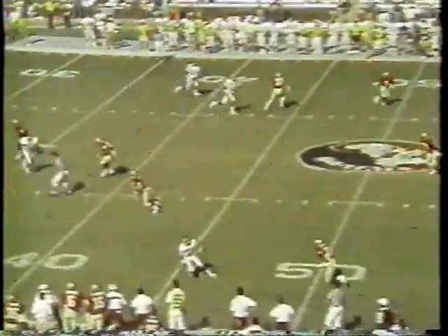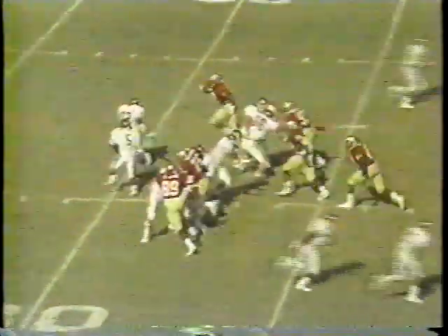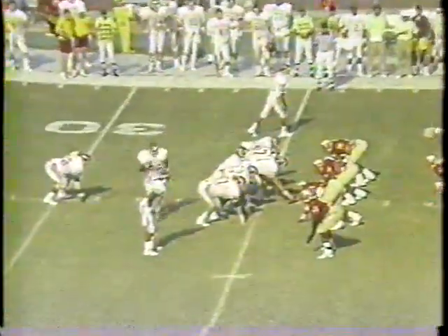The bottom of your screen in coverage — backpedal, backpedal, break. Whiting unable to bring a foot down. Hunter in trouble, the third sack of the game. Great football program.